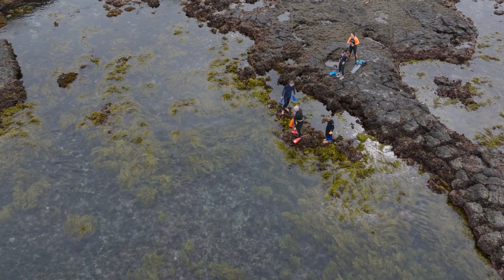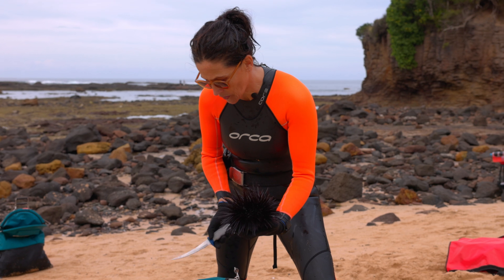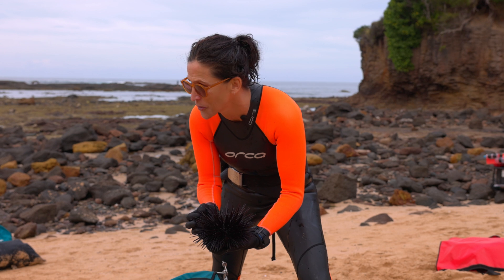We're in One Tree in Bendelong and we have been urchin hunting today. We've caught some of these urchins — this is Centrostephanus rodgersii, Centro for friends.